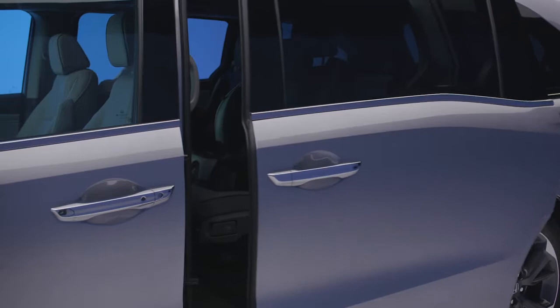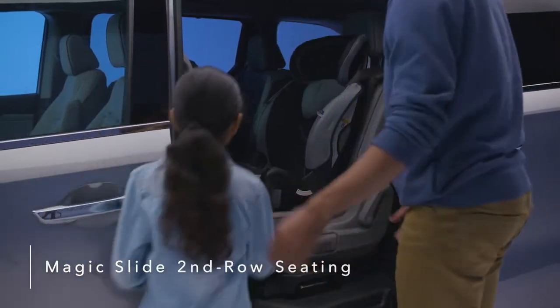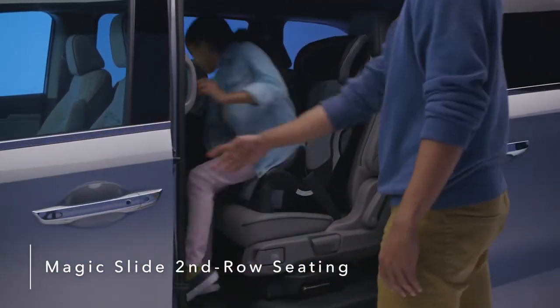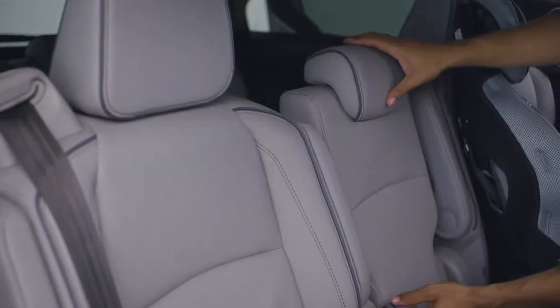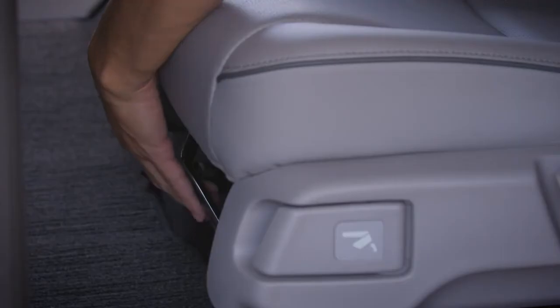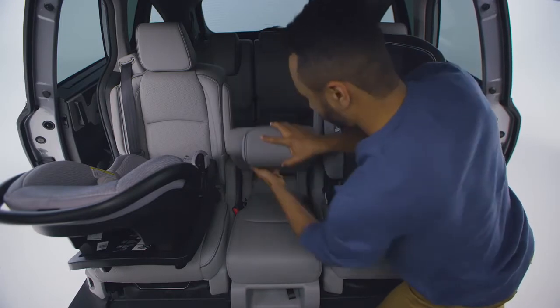The Honda Odyssey offers premium refinements throughout the cabin, creating an upscale, enjoyable driving experience. The Odyssey's innovative Magic Slide second-row seats allow for greater convenience and seating flexibility. All three second-row seats feature seat-back angle and fore-aft adjustment, and can also fold flat for easy removal and carrying.